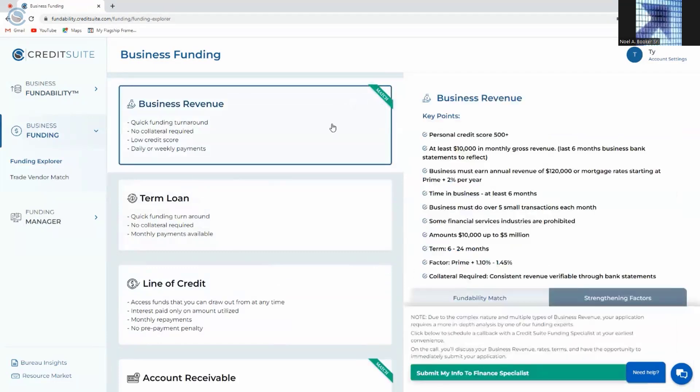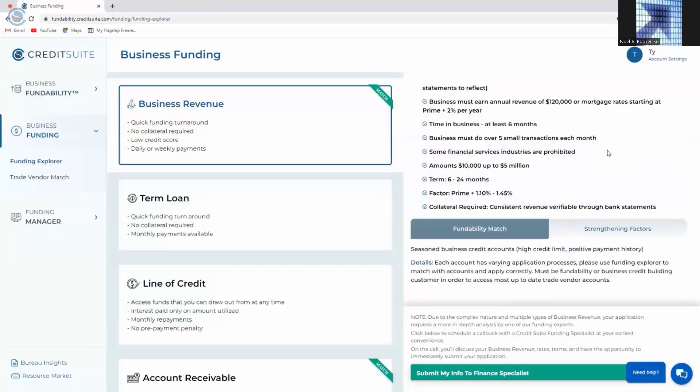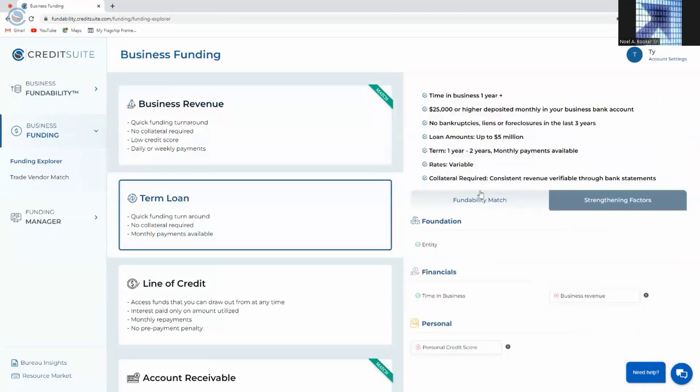Let's take a look at revenue lending — we do match. We can see all the key points of revenue lending: the type of rates, the range of funding we're able to get approved for, and the terms. Every detail we'd want to know before we apply is accessible right here. We're also able to look at the funding match to see what qualified us for this program, and find strengthening factors that can improve our application. Now, let's say we want to qualify for a term loan but we're not currently matched. We can come in under funding match and figure out why we're not matched — in this case, we don't have the credit scores on the personal side to qualify. We can still look at factors that would strengthen our application.